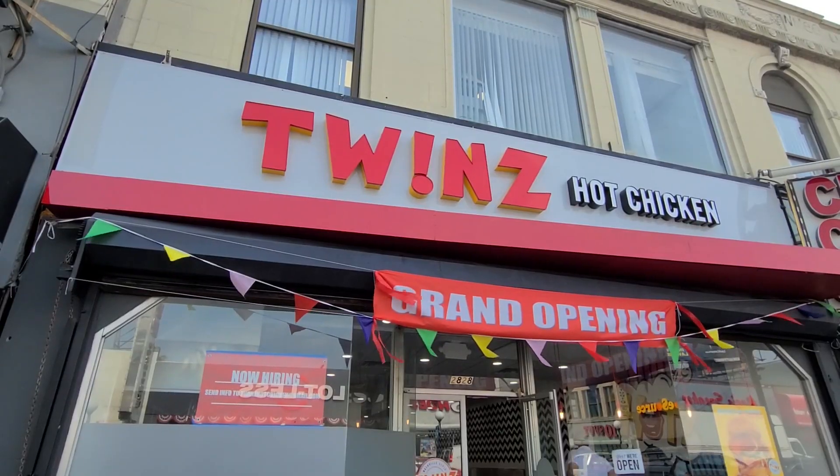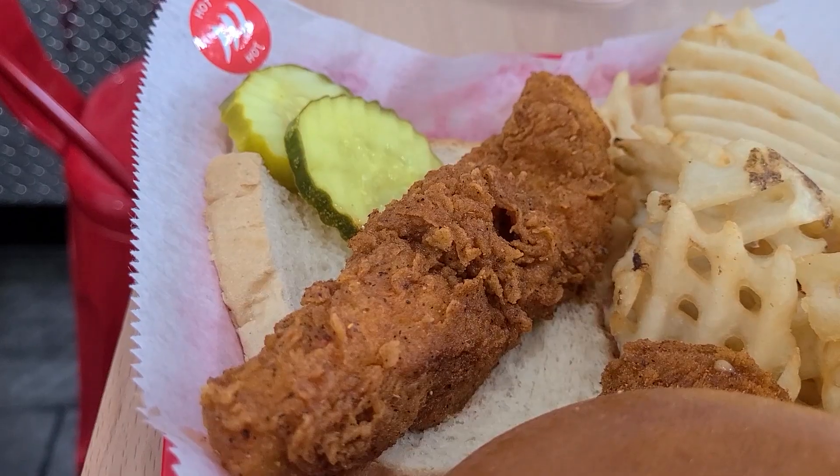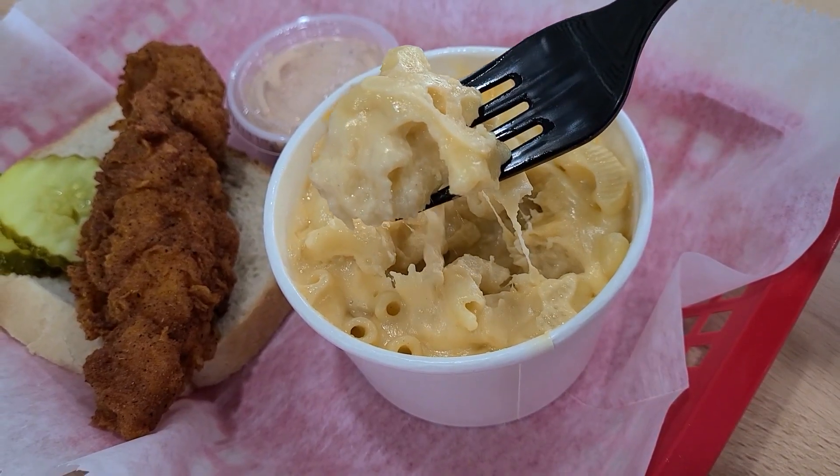Hey guys, welcome to another episode of UAEats. I'm UAE and this will be my last video featuring the Jersey City area for a while, but I wanted my last video about great eats in Jersey City to be at Twins Hot Chicken that just opened in Journal Square. This restaurant may be new, but it's one of the best chicken sandwiches and one of the best chicken tenders you'll get in the whole city, and they also make amazing mac and cheese.